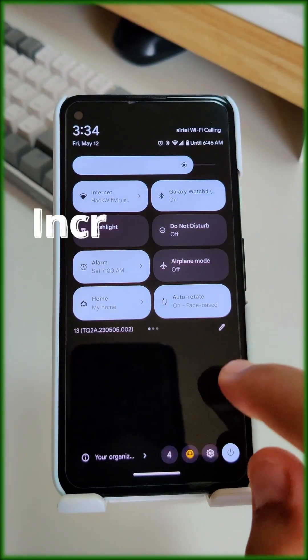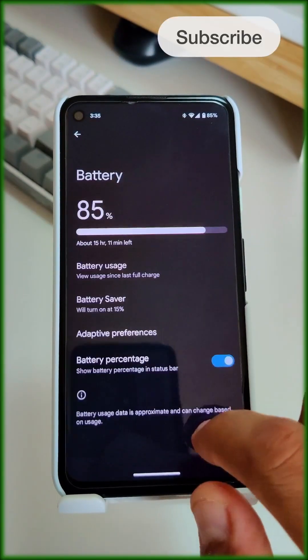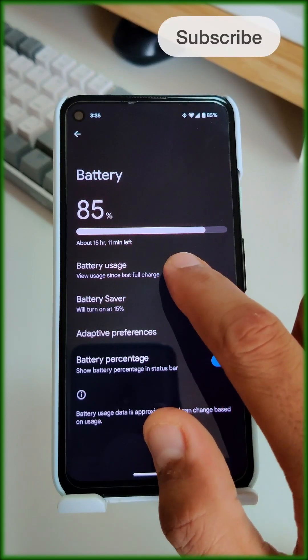Make these 5 changes to instantly improve the battery performance of your phone. If you like it, please share and subscribe to the channel.